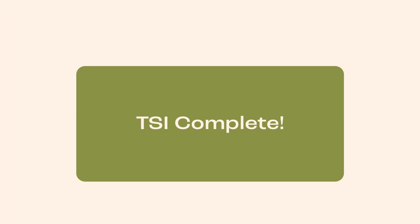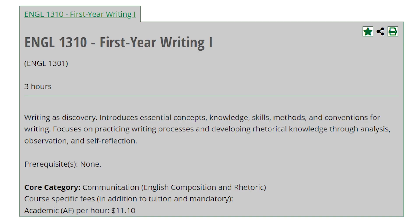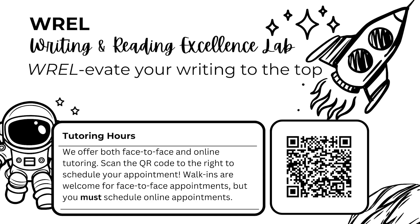Placement 3: TSI Complete in Reading and Writing. Students scoring in this range may enroll in English 1310 without TSIW or required visits to the Writing and Reading Excellence Lab. But again, this resource is available to you and we hope you will visit them for assistance with all your written assignments.